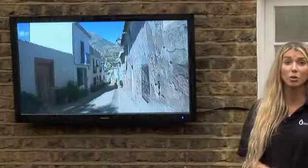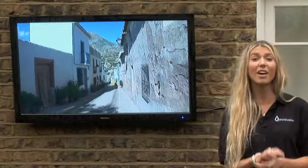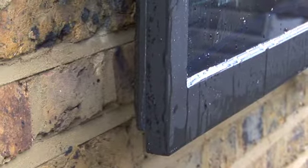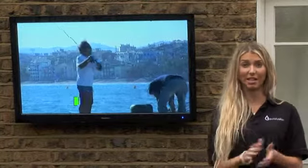Hi, we're here today to check out the new ProofVision Outdoor TV. It's the first ever outdoor TV to be thinner than 65mm. It's also the first ever outdoor TV to have a built-in audio system using vibration speaker technology.